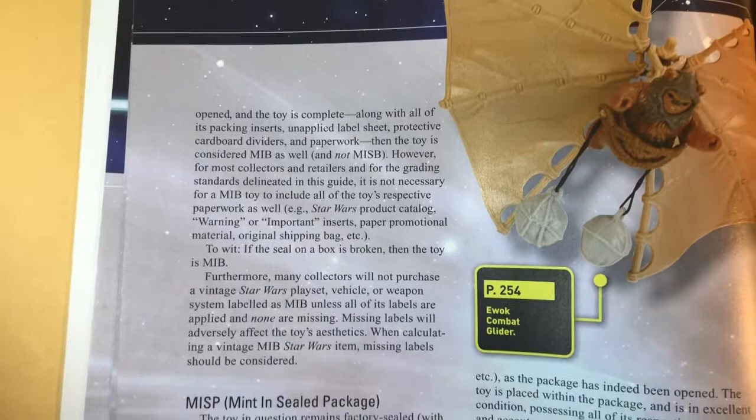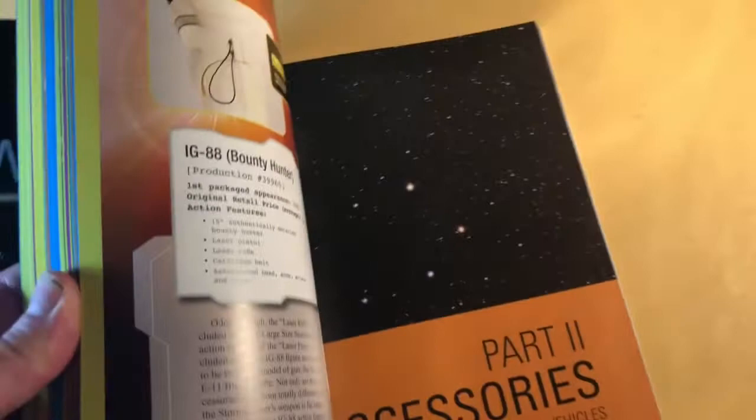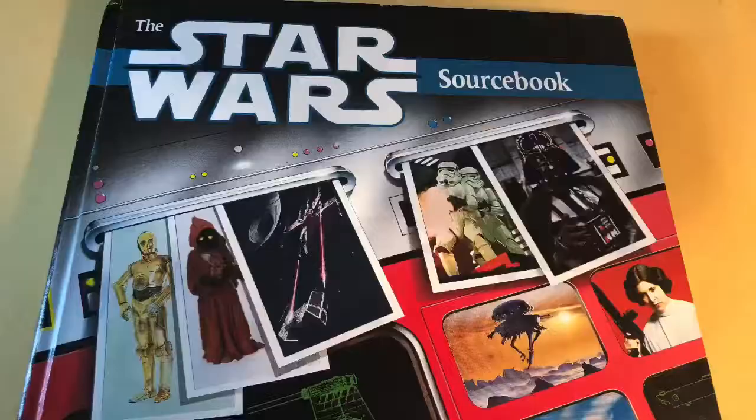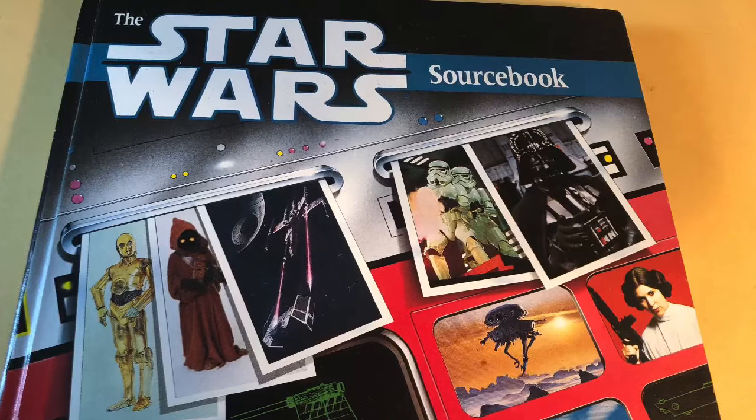I would describe this book as a hybrid — it's one part action figure guide about the toy line and one part character sourcebook that goes into the biographies and various details of the characters' backgrounds. It really reminds me of the Star Wars Sourcebook from West End Games released in 1987. Does anybody else remember that book? It was a really kind of a bright spot in an otherwise dark landscape — the dark times when there was very little Star Wars on the market.